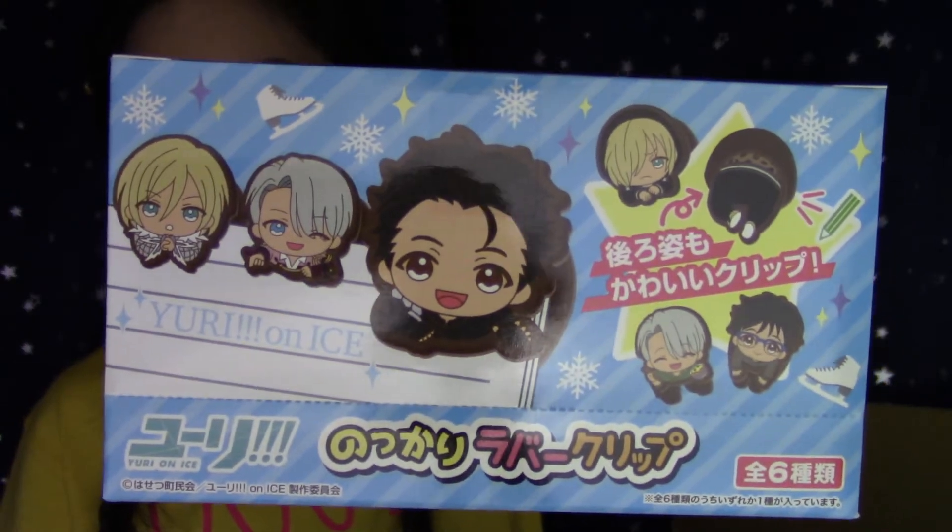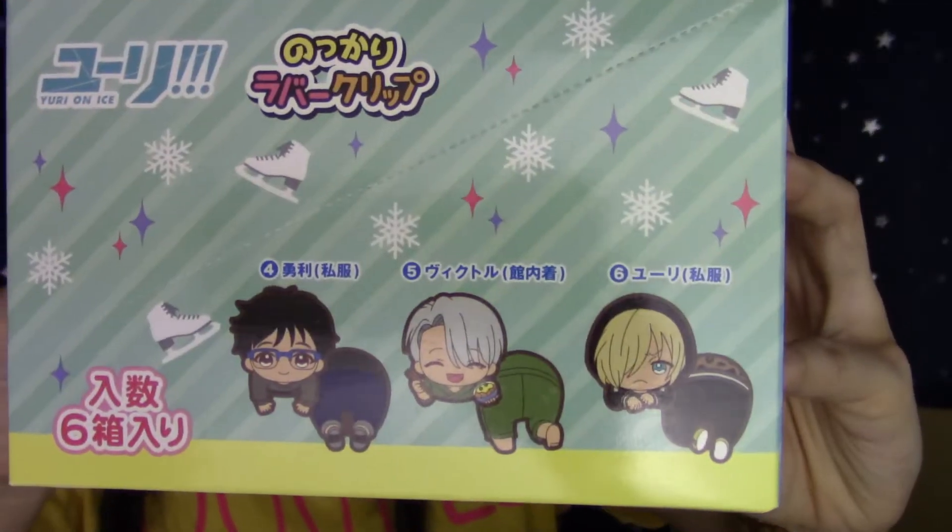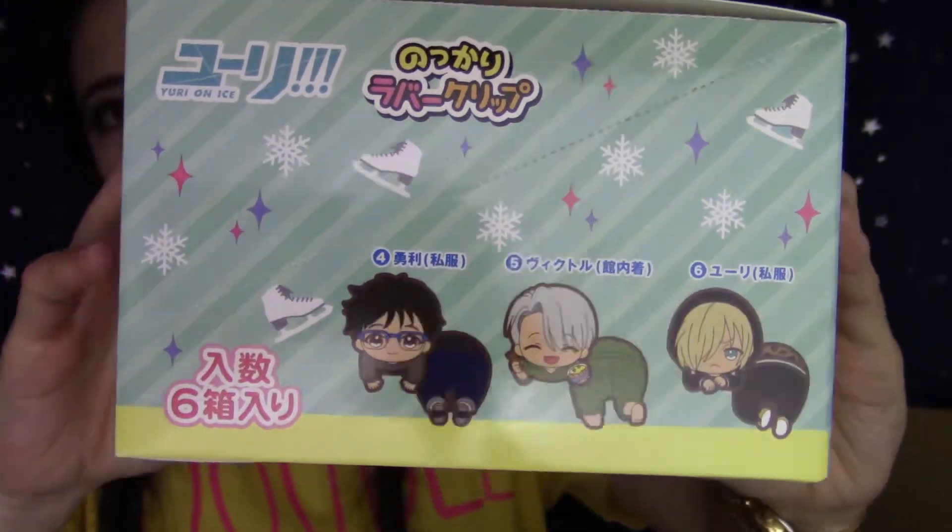Now, a few items here are Yuri on Ice items. This one is a rubber clip — I don't know what 'notkari' means, I don't know much Japanese. It's a cute Yuri on Ice rubber clip for your notebooks. It comes in a pack of six with two designs. I only bought these for Victor's clips, so I will be selling everyone else's clips on my online store. I might keep one Yuri clip to give to Giras — I did see them at Sakura Con and they were really sweet. I'm excited to see Giras again at Anime Expo.